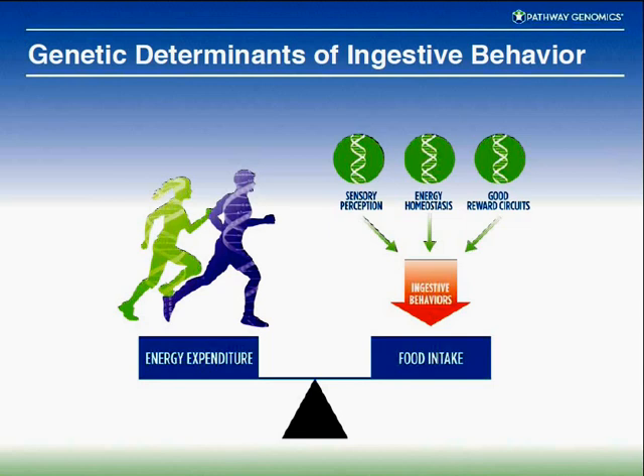There are about three or four major areas in ingestive behavior — meaning behaviors that cause me to eat. There's sensory perception, energy homeostasis — what happens in your body without really doing anything — and reward circuitry, such as whether I like pizza or bananas. All these behavioral areas are regulated by genes. Since you have mutations in these genes, people don't respond the same way to certain foods versus others.